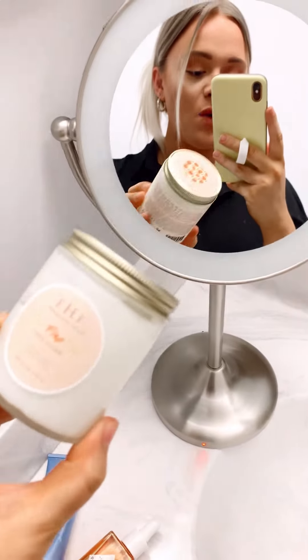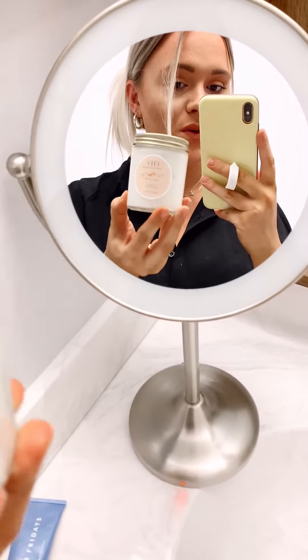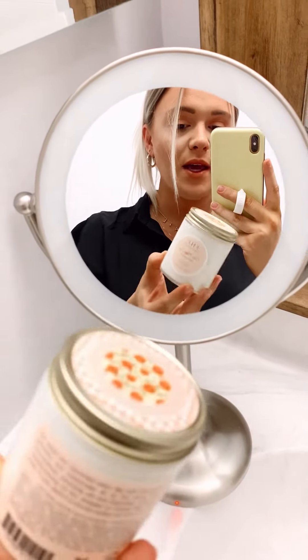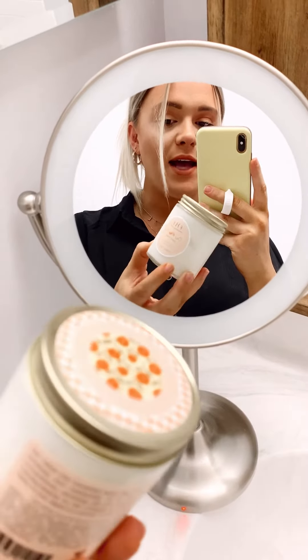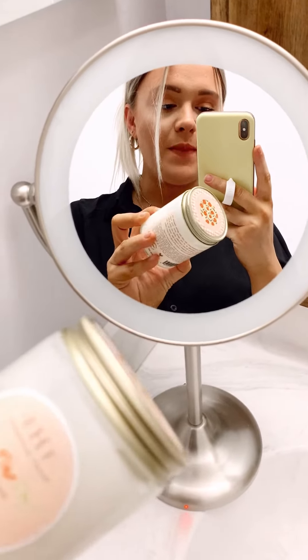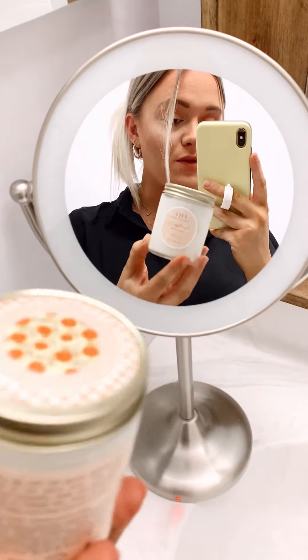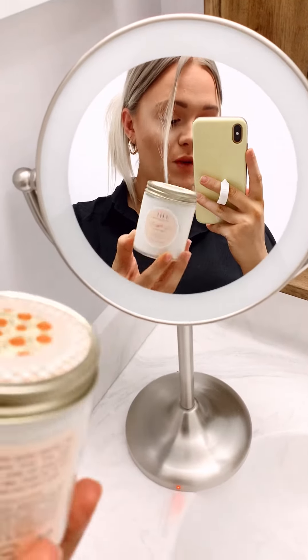First is this One Fine Day Sugar Scrub. This stuff is so amazing — if I don't use it for one day, I can see the difference in my skin. It smells like a jelly bean or a starburst in the best way possible. It has little exfoliants in it and you just scrub your face with it like a normal wash, then rinse off. This is the cheapest of all three and honestly I recommend this one the most.